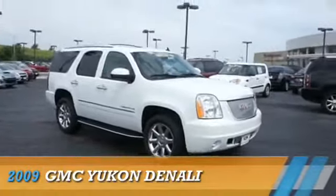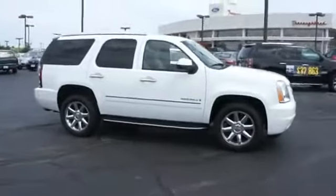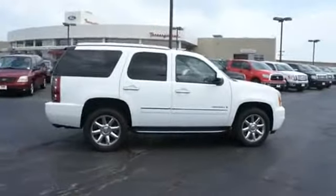Presenting the 2009 GMC Yukon, powered by all-wheel drive, eight-cylinder engine, and a six-speed automatic transmission.